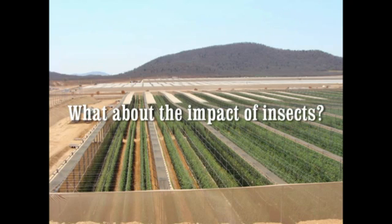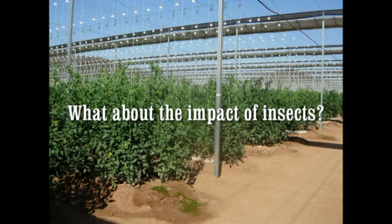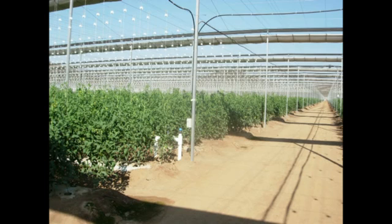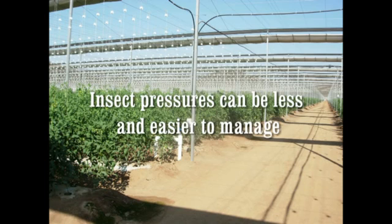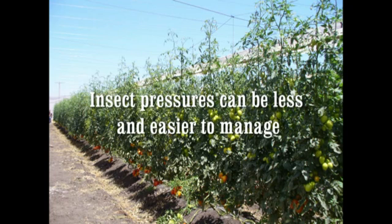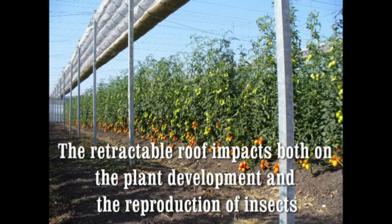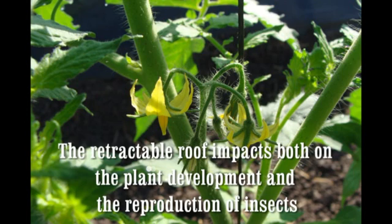One of the first questions that growers have when they are introduced to the RRPS is: what about the impact of insects? If you retract the roof, won't the insects come in and transmit virus? Experience has proven that insect pressure and virus is less in a retractable roof and that it is easier to manage, due to the changes in plant development and the corresponding impact on insect reproduction.